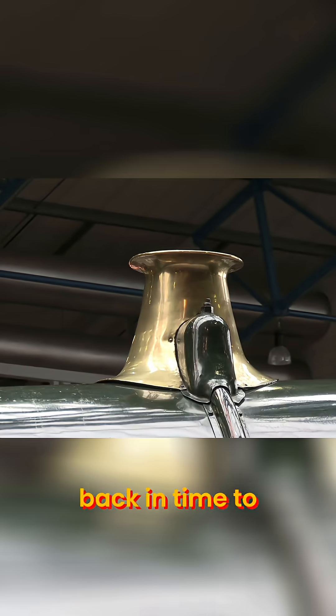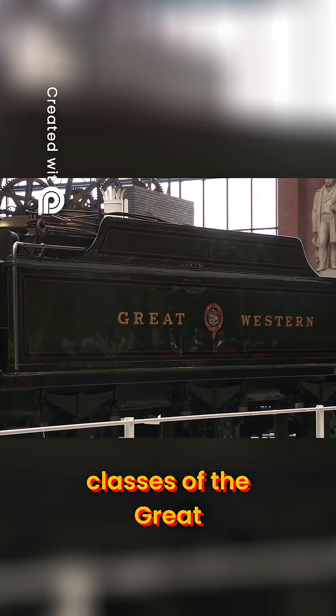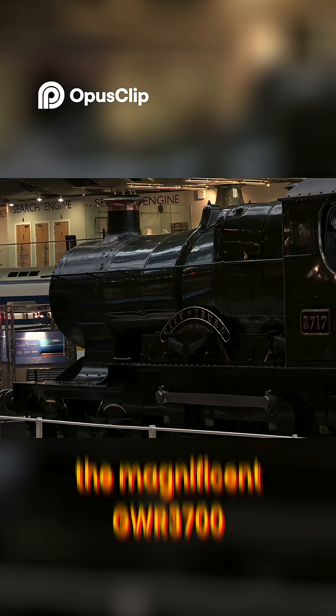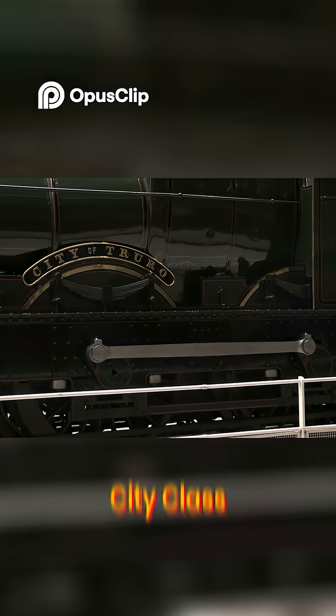Today we're taking a journey back in time to explore one of the most iconic and innovative classes of the Great Western Railway, the magnificent GWR 3700, better known as the City Class.